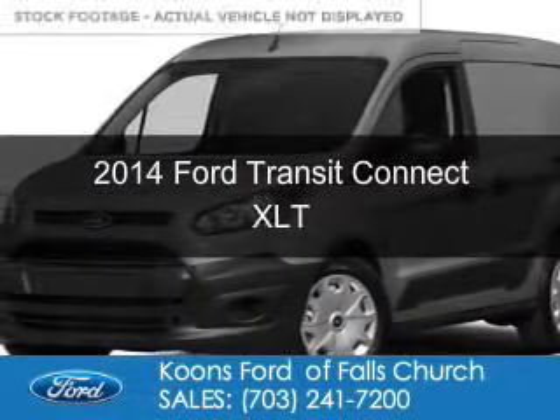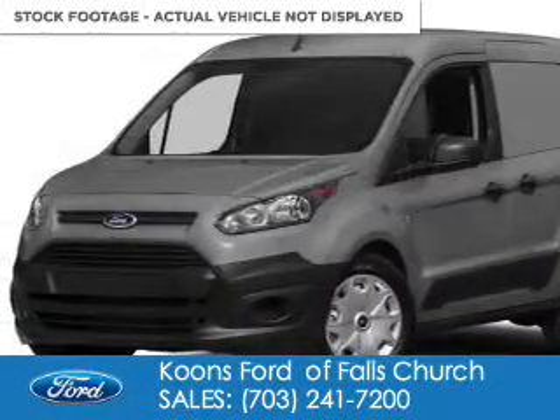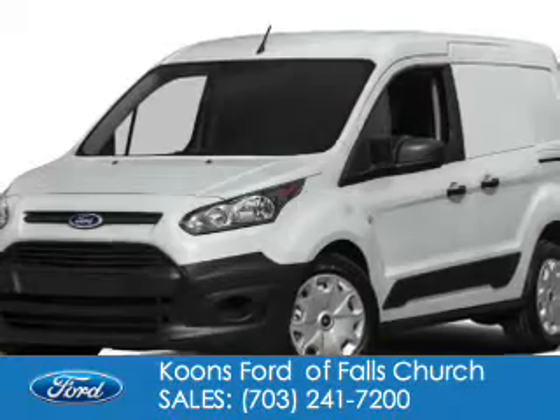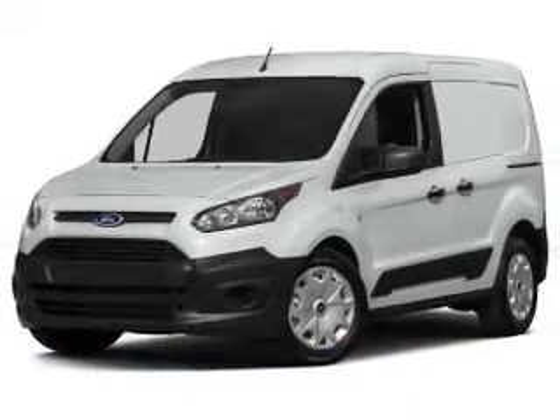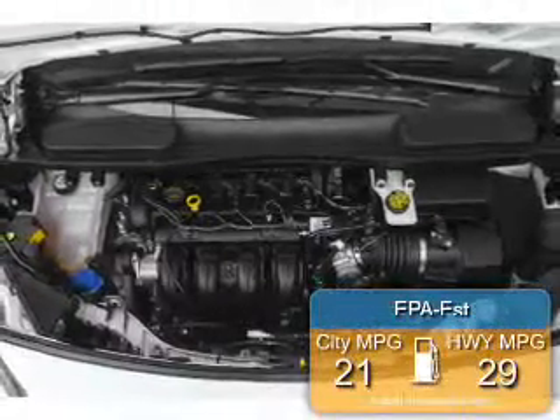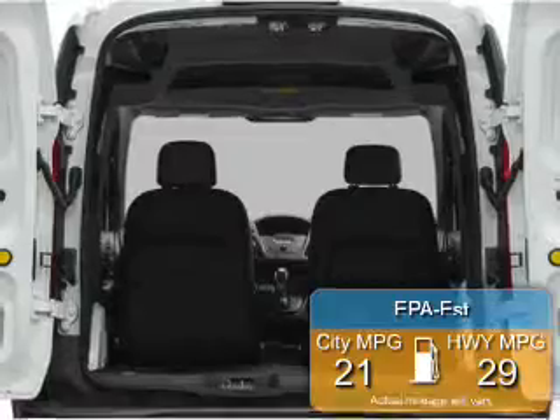This is a new 2014 Ford Transit Connect, powered by front wheel drive, a 2.5 liter 4-cylinder engine, and a 6-speed automatic transmission. Great fuel efficiency saves you money by requiring fewer trips to the gas station.